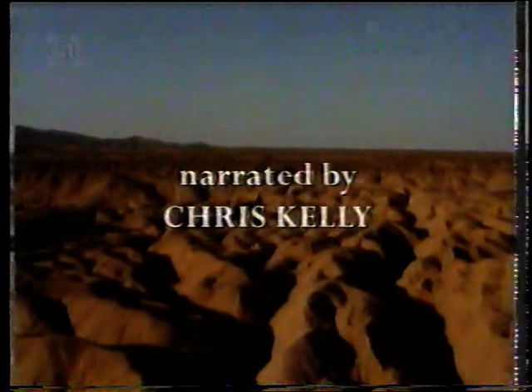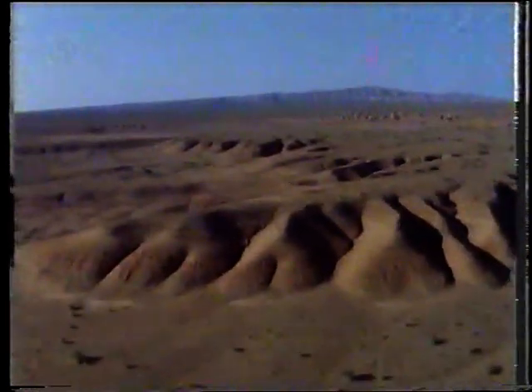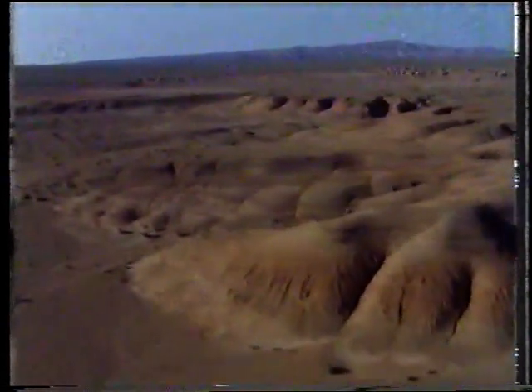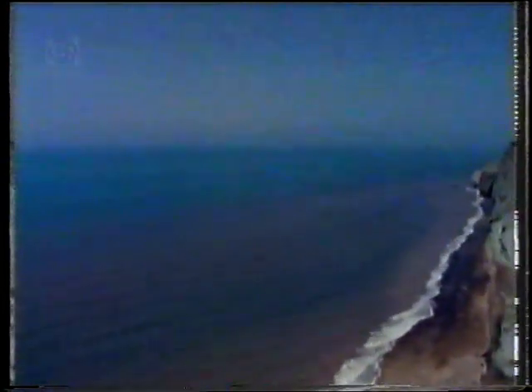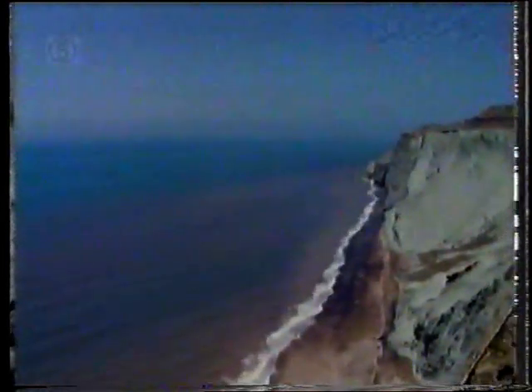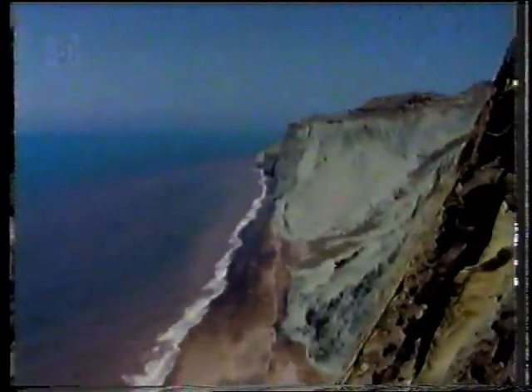These are the mountains of central Iran, where long ages of wind and sun have sculpted a strange and barren landscape. It's hard to imagine a more stark place than this land of sun and stone. Yet the island of Hormuz is perhaps even more hostile — shaken by earthquakes, scorched by the sun, it's been called the Gates of Hell.